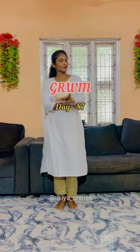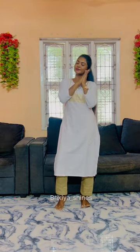Hi, my friends. Today is my day 87 of Get Ready with Me. I am going to take a photo shoot.